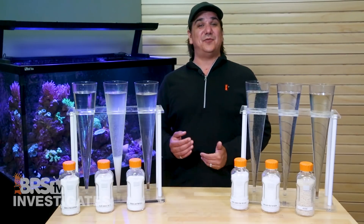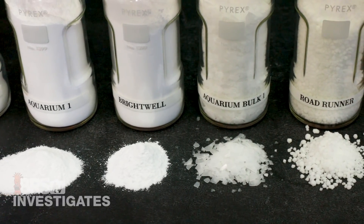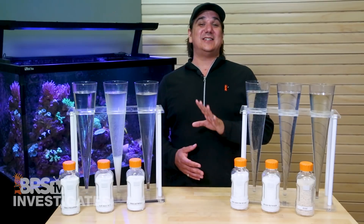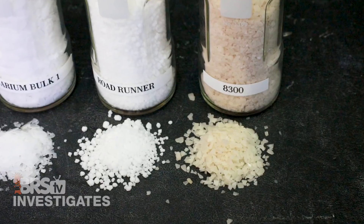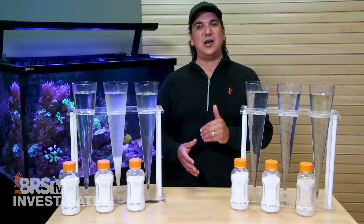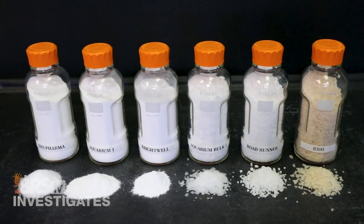Getting to it — the magnesium does come in different forms. The BRS is a sugar-like, free-flowing crystalline structure. Aquarium One and Brightwell are more powder-like. The Roadrunner Ice Melter has been pelletized into small spheres, and both Aquarium Bulk One and the 8300 Ice Melter come in large flakes. I will say right now that I would be astounded if anyone even considered using these 8300 Ice Melter flakes, because they are visually very dirty — with a three-second review with my eyes alone I can see that these are designed for melting ice on the street, not as a nutritional supplement for any organism. Outside of that one, the rest are all visually white and look reasonably clean.